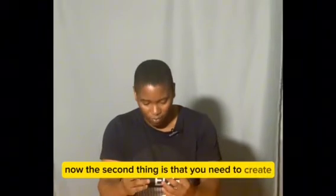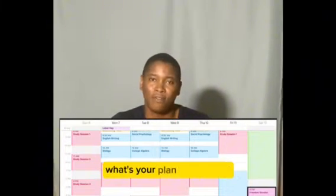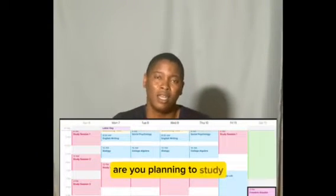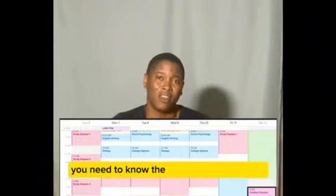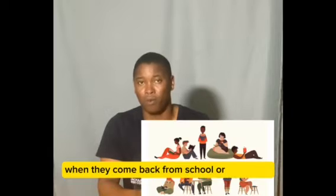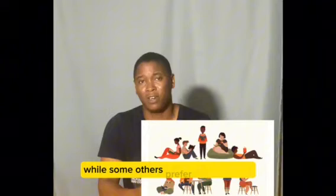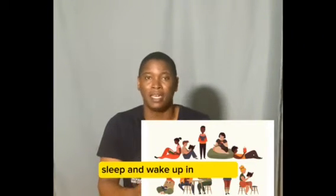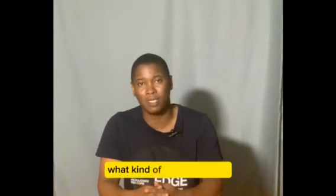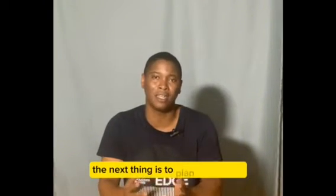The second thing is that you need to create a study schedule. You need to be consistent. In planning to study, you need to know the kind of person you are. Are you nocturnal like bats — do you prefer to read at night? Some people prefer to come back from school or work and read until late, then sleep. While others prefer to come back, sleep, then wake up in the night to read. You need to know yourself and what you are comfortable with, then plan a schedule.